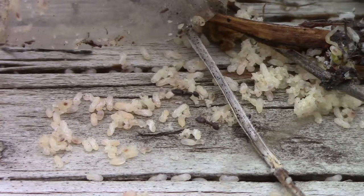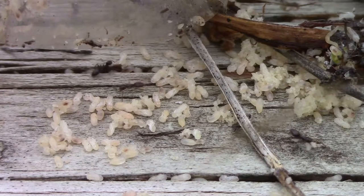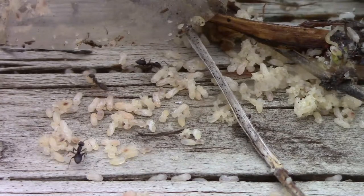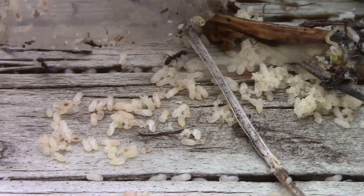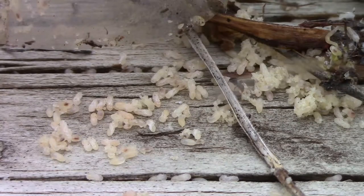Not only did I move them, but I destroyed their home. So now they were frantically trying to gather their babies and move them to a new, safer place. I'm not sure where they moved to, but I did stick around and watch them for a while.